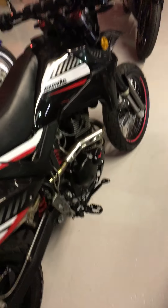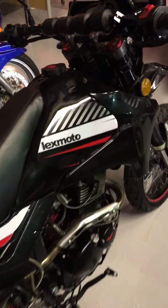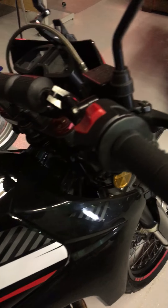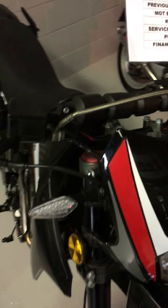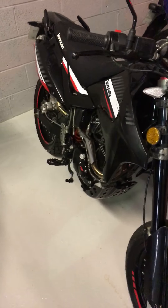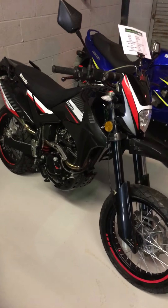Look from this angle — the tank is all immaculate. So that's our 2017 Lexmoto Adrenaline that we have in stock.